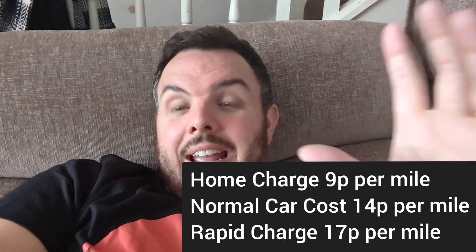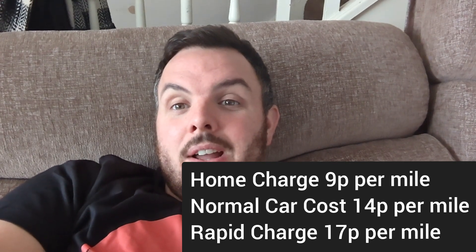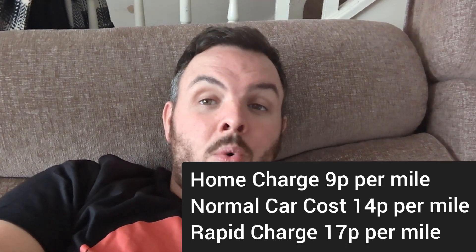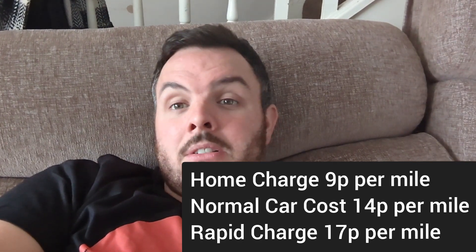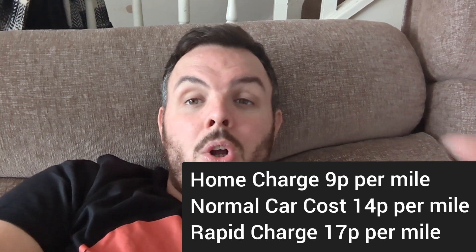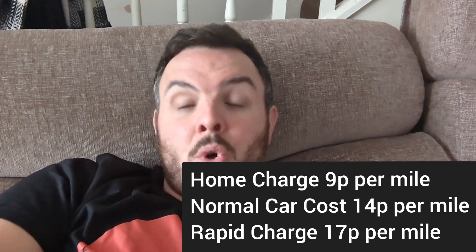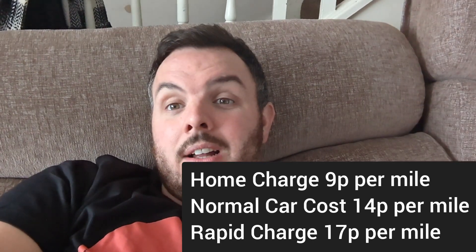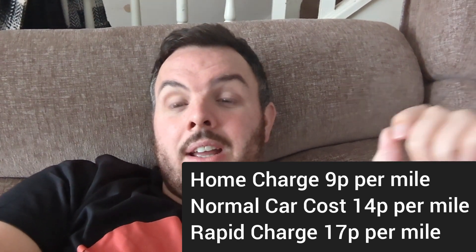To put the figures in perspective, it's literally slap bang in the middle of both. If you're home charging and you've got a good home rate, it's cheaper to run than a petrol/diesel hybrid. But if you're using rapid chargers more than home charging, you could be on par with a petrol/diesel hybrid or actually costing more money in your electric car.